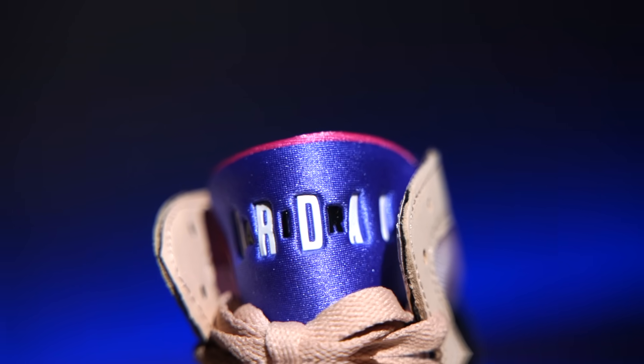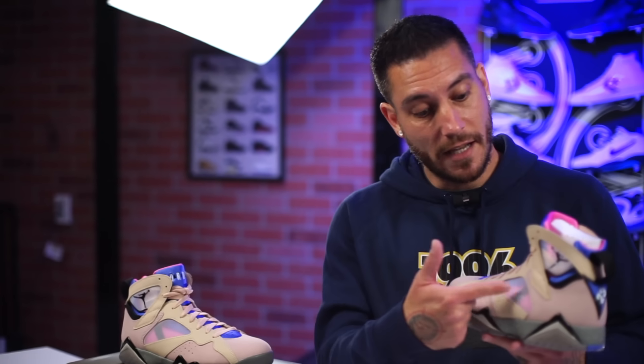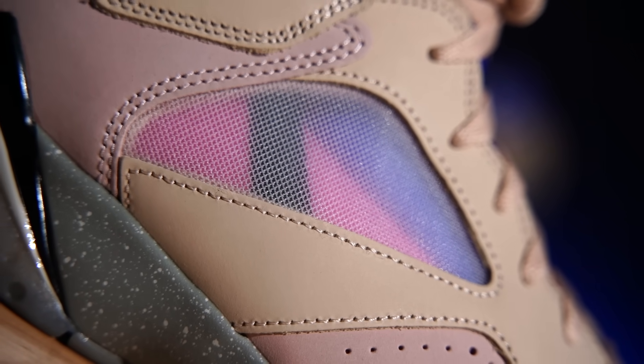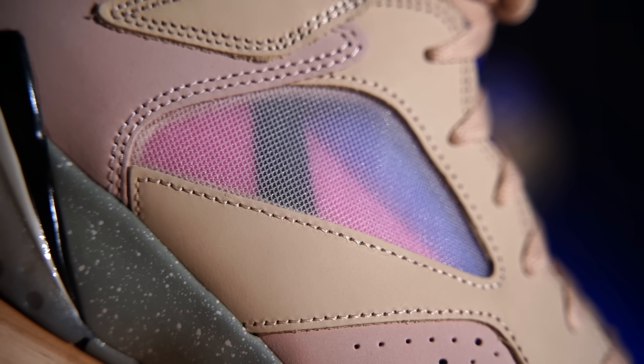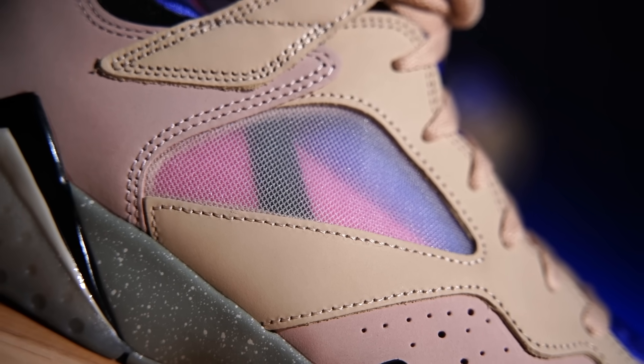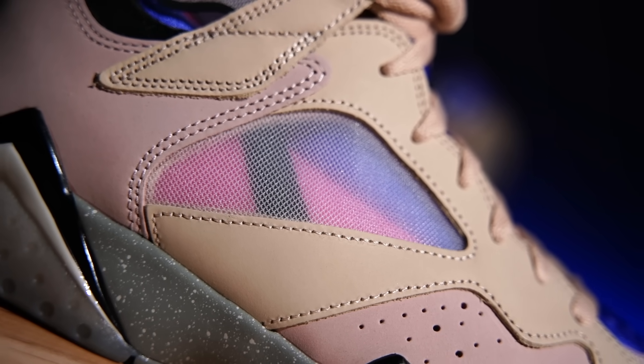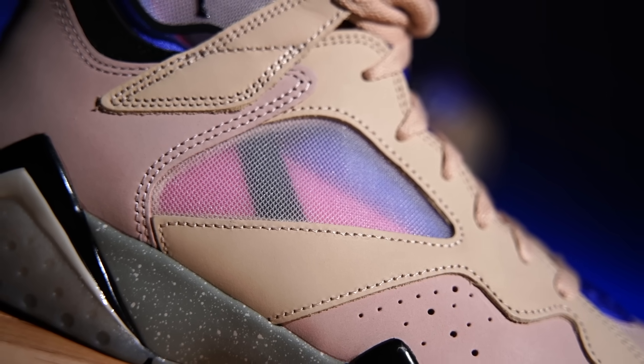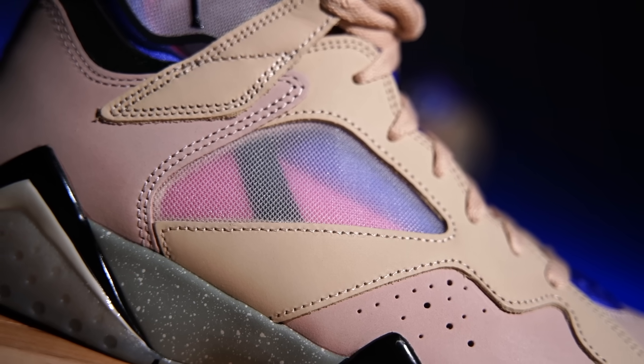Not all changes are bad, it just depends on what floats your boat. One of the things I do really like about the side netting is that you can see the Huarache sleeve within the shoe, so it's like getting a sneak peek under the hood. The rest of the materials on these – and rightfully so for $210 – they're not great but they're very good for Jordan Brand standards. We actually have a really nice leather build which is also done in nubuck.